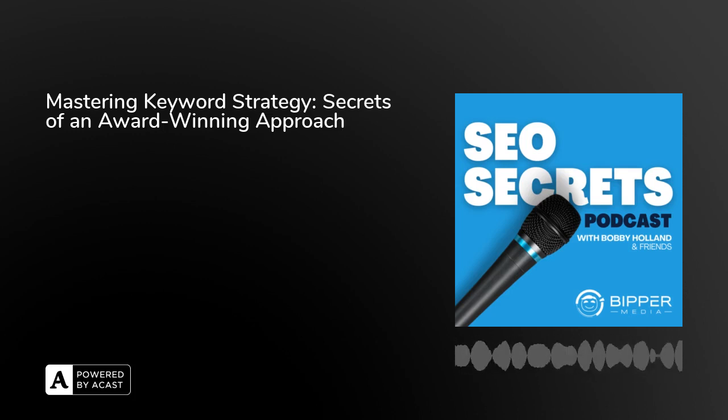Hey, this is Bobbi Holland with Bipper Media and you are listening to SEO Secrets.